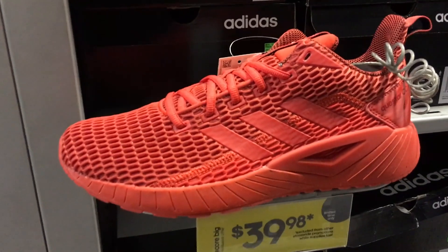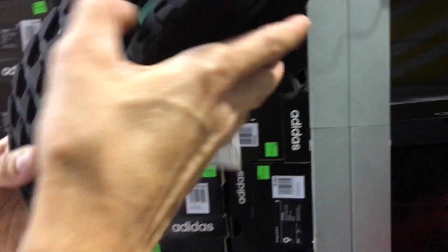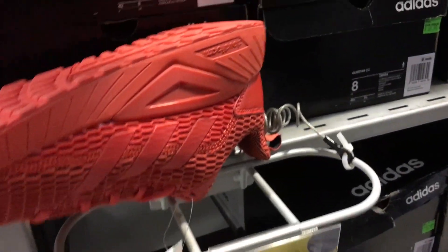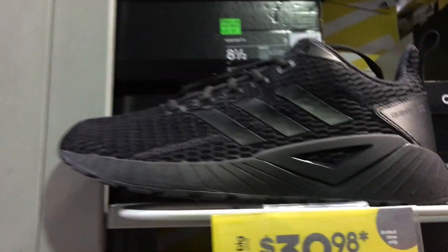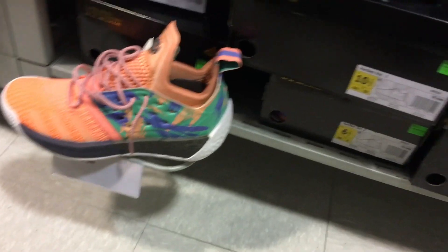CloudFoam — got an all red one. What is this, Questar CC? It's triple black, they're kinda thick and kinda dope. It has Climacool on the bottom. Is the cushion CloudFoam? Oh it is CloudFoam — super soft probably. Yeah, it's really soft. This is their amazing basketball section — got some Harden Volume 2s for a hundred bucks.